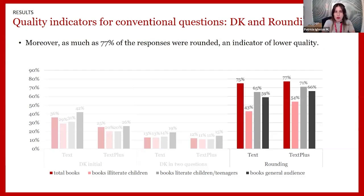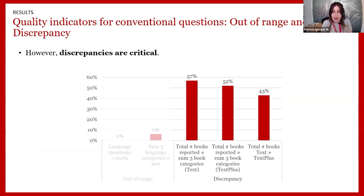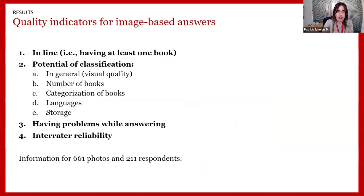Third, values out of range: for the language question, no individual answer exceeded 100 and only 6% of respondents had language categories not summing to 100 — these were quite positive results. Fourth, discrepancies: 52 to 57% of respondents reported a total number of books different from the sum of the three book categories — more than half. Additionally, 43% provided different book counts when asked through Text versus Text Plus.